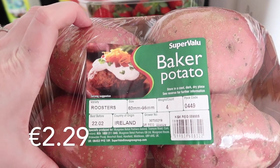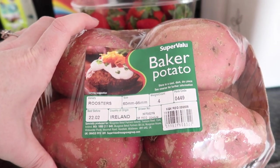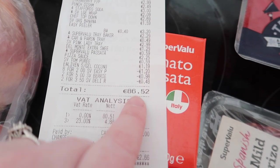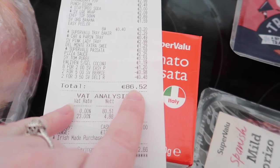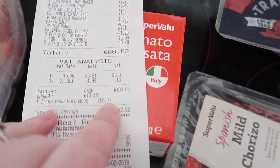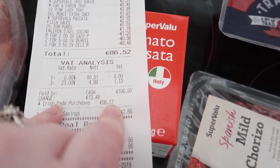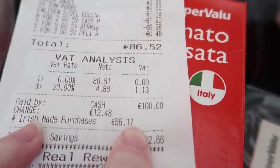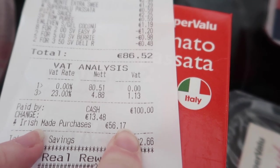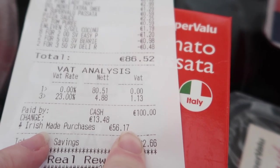The final thing is these baker potatoes. The total price we paid today was €86.52. What I like about this receipt is it tells you how much of your purchases are Irish-made — €56 worth is Irish produced products.